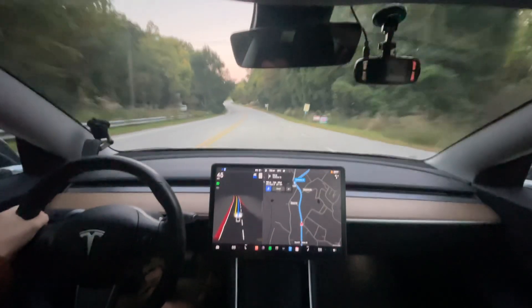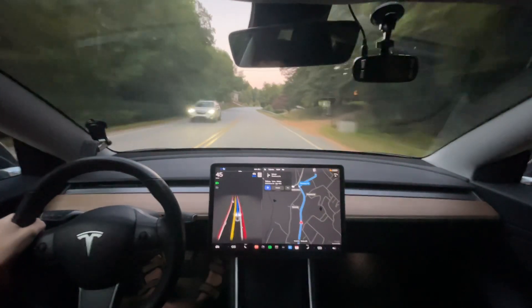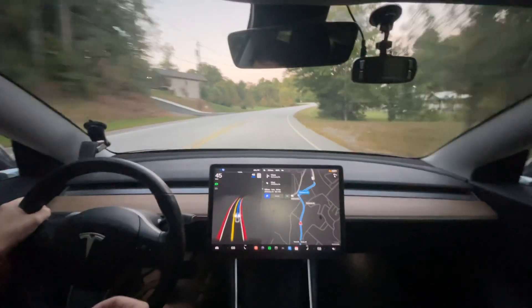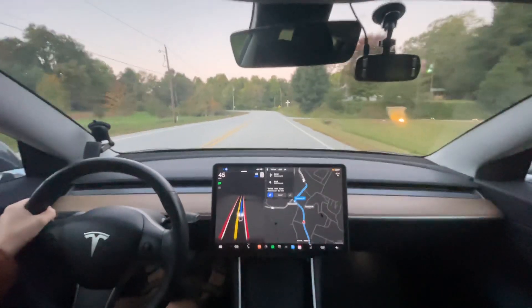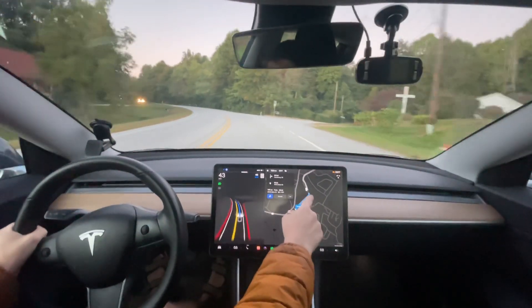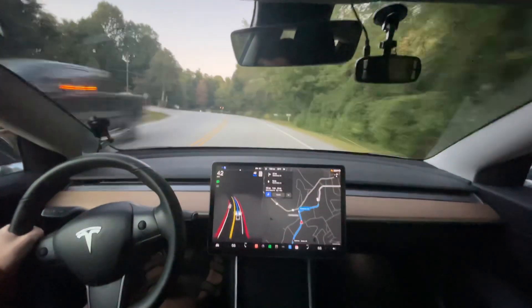Coming up we have this turn right here that has a stop sign. However, the stop sign is on the opposite side of the road — it is not for us. Regularly, it tries to stop at that stop sign. So we're going to see if it tries to do it this time. I also suspect it could have been related to my waypoint, so I moved the waypoint up a little bit.